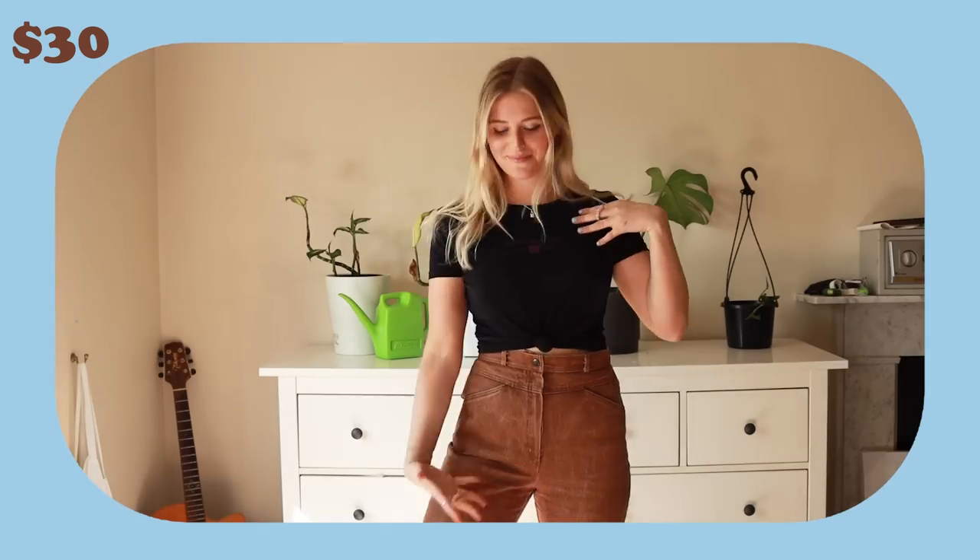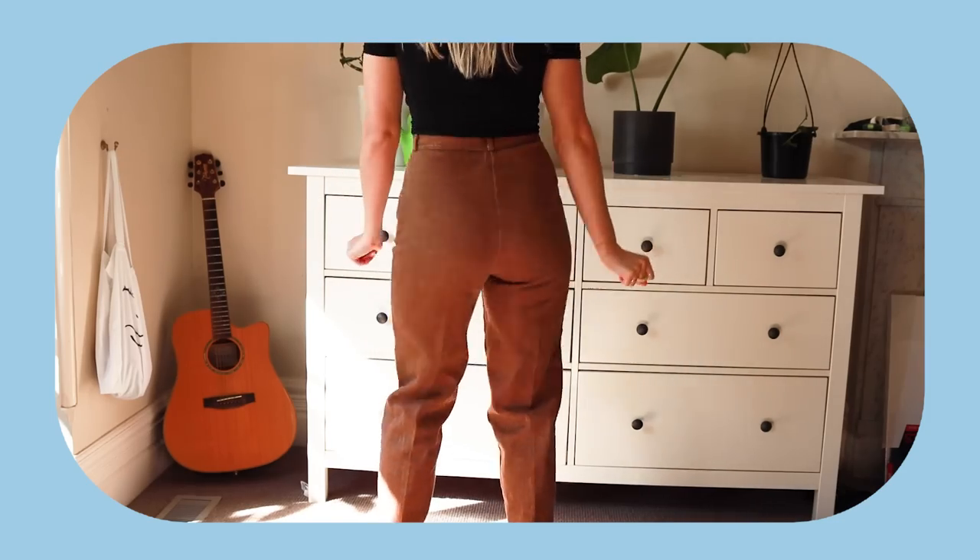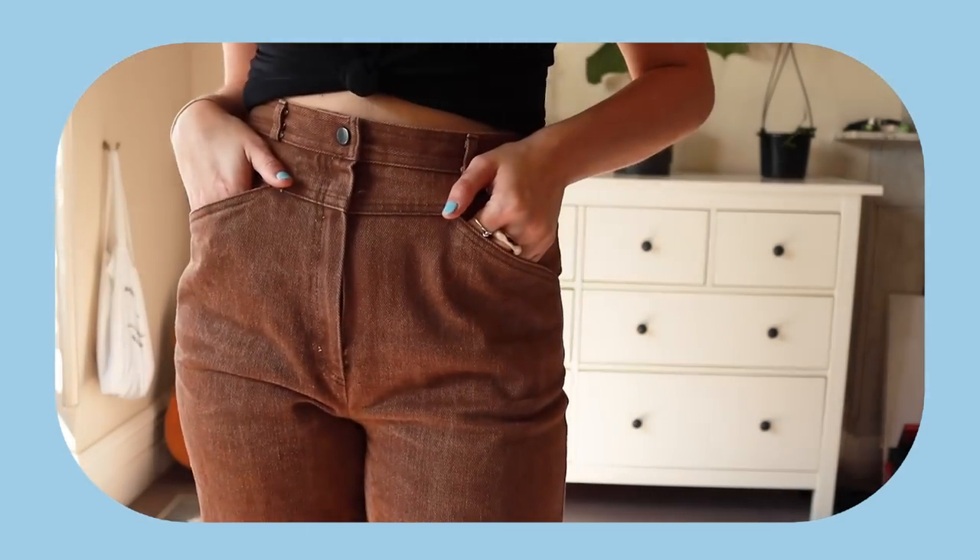I'm going to show you what I got at the first store, Salvo's. I have to start with my favorite item: this pair of brown jeans. I literally cannot believe I found these — I wasn't even looking for them because I just didn't think it was possible to thrift them. They fit me perfectly. They don't have back pockets which is a bit weird, but they just honestly look so good on — nice and relaxed, baggy, and super comfortable. These were $30.